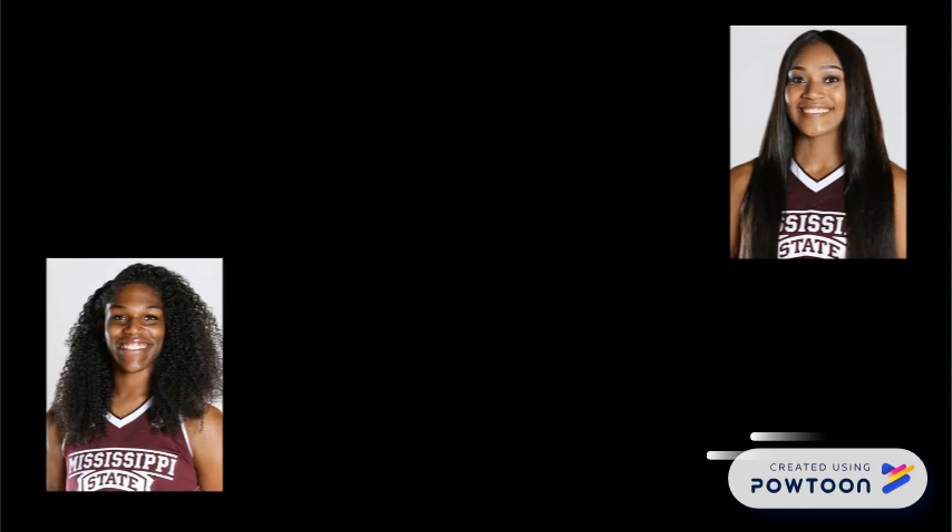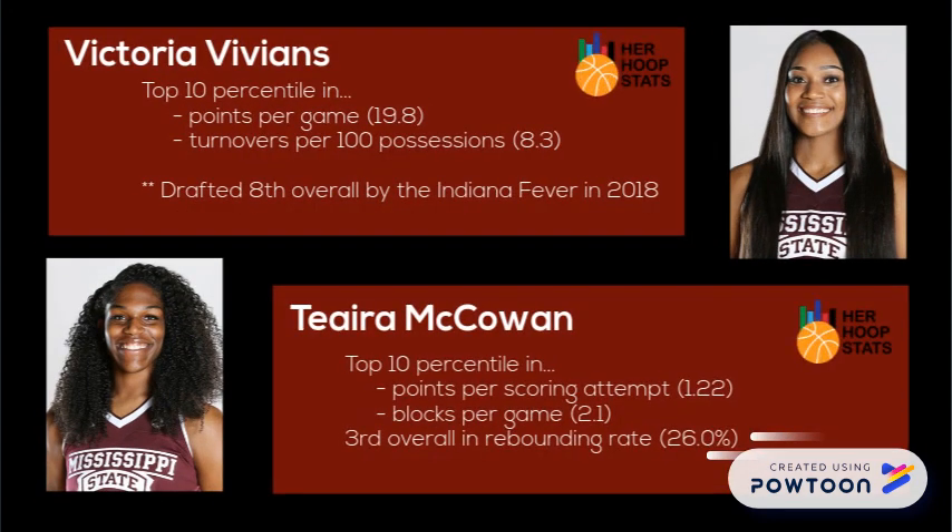The reason why this play is successful for Mississippi State is due to the threat that they pose in the high-low setup. McCowan is extremely dominant in the low post, so that is their first look. But even when the defense covers McCowan well, Vivians is able to use her scoring ability to capitalize.